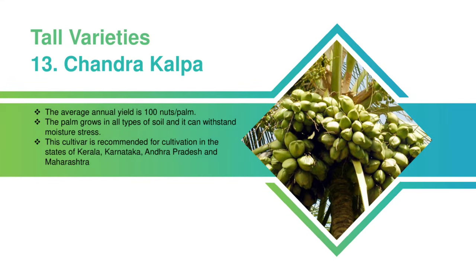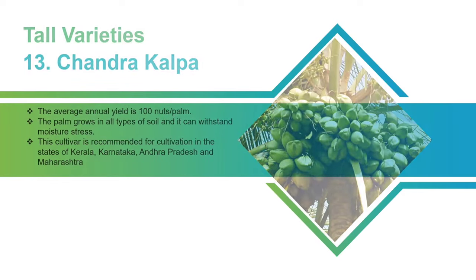Chandrakalpa: The average annual yield is 100 nuts per palm. The palm grows in all types of soil and it can withstand moisture stress. This cultivar is recommended for cultivation in the states of Kerala, Karnataka, Andhra Pradesh, and Maharashtra.